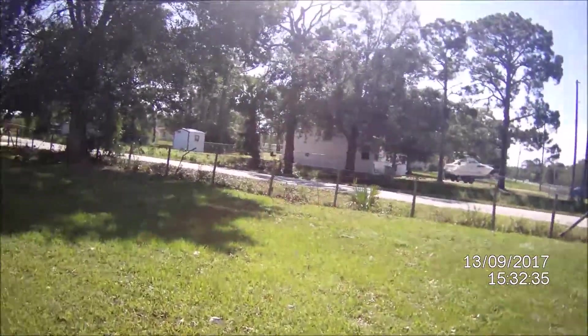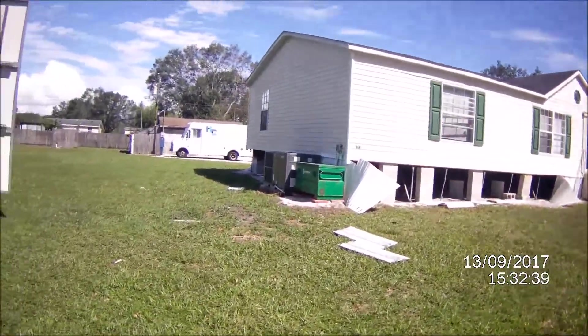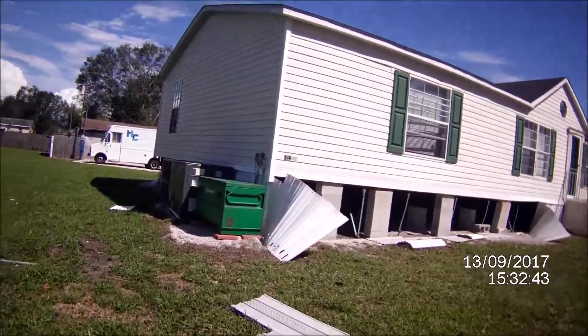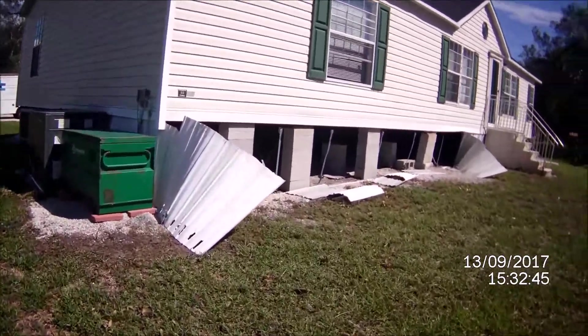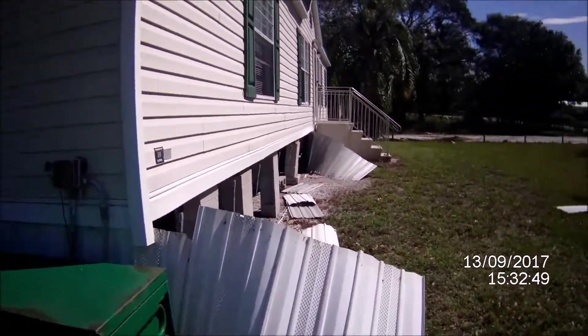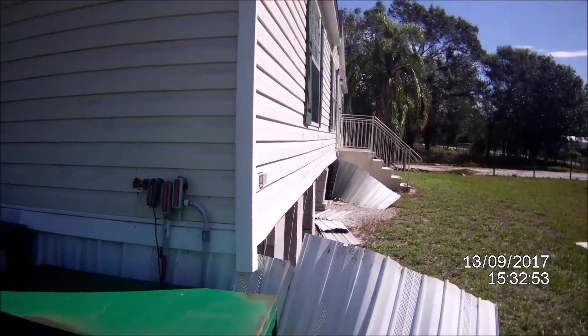There's no telling when my insurance guy will get here. I just noticed where the house rocked — you can see those piers are all in line on one side, but two on the other side kicked out. This whole thing was rocking and rolling.